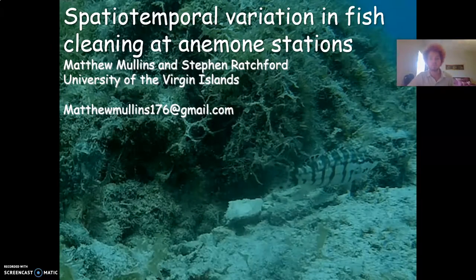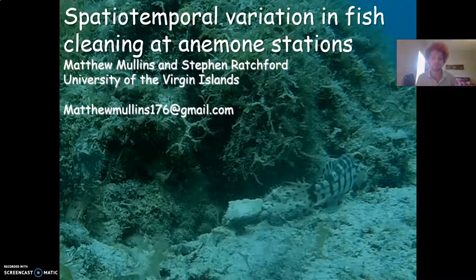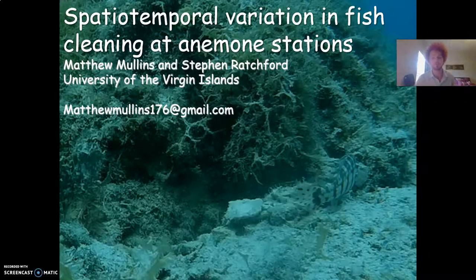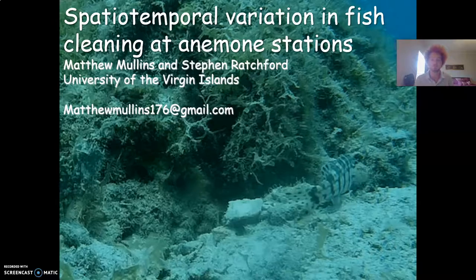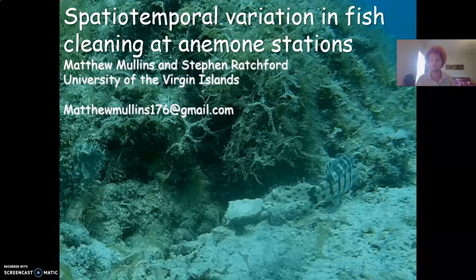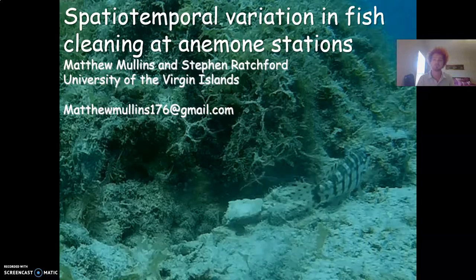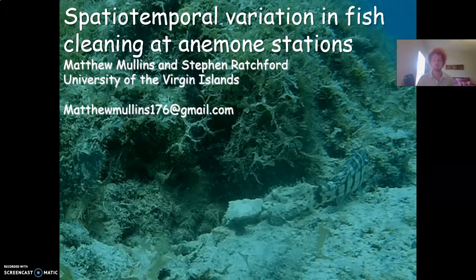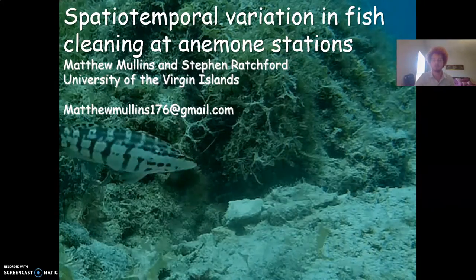Hello everyone, my name is Matthew Mullins and today I'll be presenting my research done here at UVI under the mentorship of Dr. Steven Rathford, looking at the spatio-temporal variation in fish cleanings done by two common Caribbean cleaner shrimps, Lysmata petersoni and Lysmata eucatonicus, that both inhabit the corkscrew anemone Bartholomea annulata.